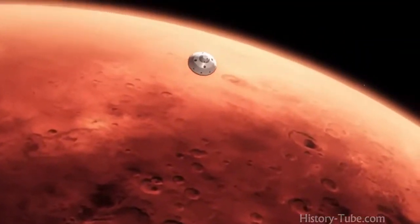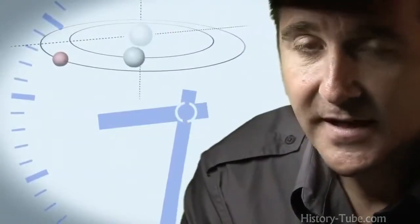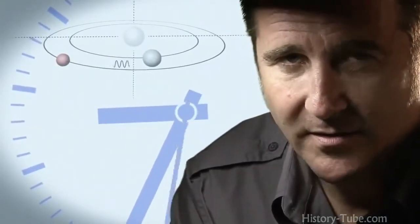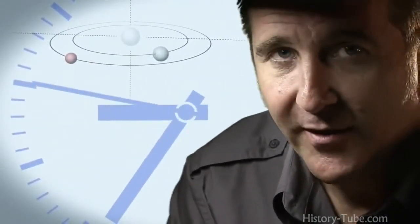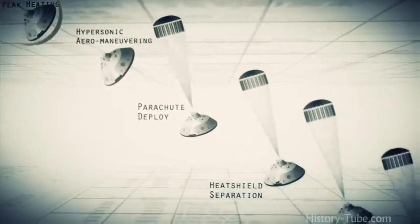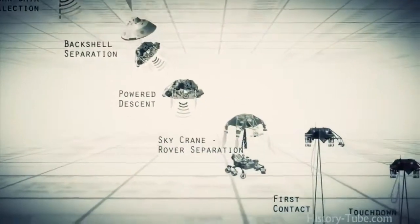From the top of the atmosphere down to the surface, it takes us seven minutes. It takes 14 minutes or so for the signal from the spacecraft to make it to Earth — that's how far Mars is away from us. So when we first get word that we've touched the top of the atmosphere, the vehicle has been alive or dead on the surface for at least seven minutes. Entry, descent, and landing — also known as EDL — is referred to as the seven minutes of terror, because we've got literally seven minutes to get from the top of the atmosphere to the surface of Mars, going from 13,000 miles an hour to zero in perfect sequence, perfect choreography, perfect timing, and the computer has to do it all by itself with no help from the ground.